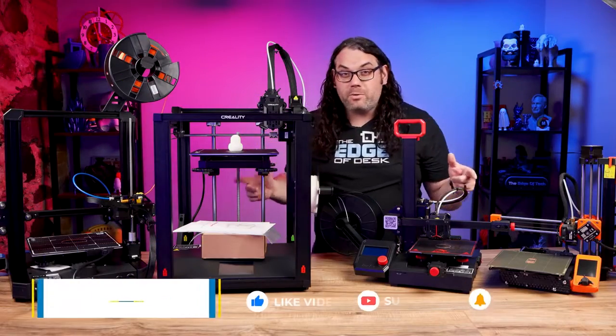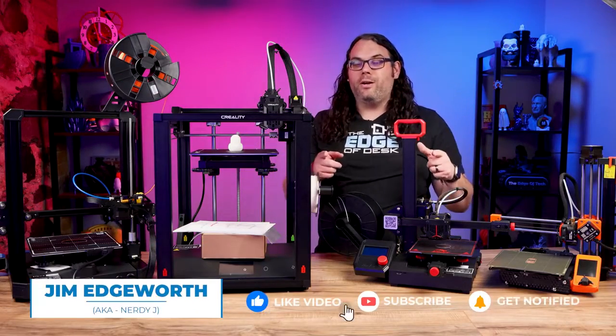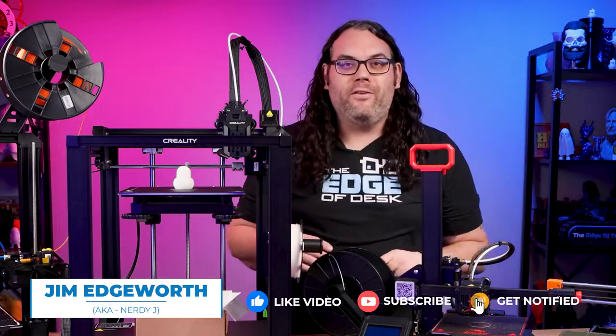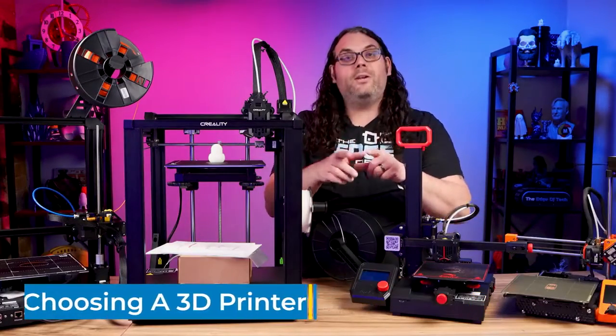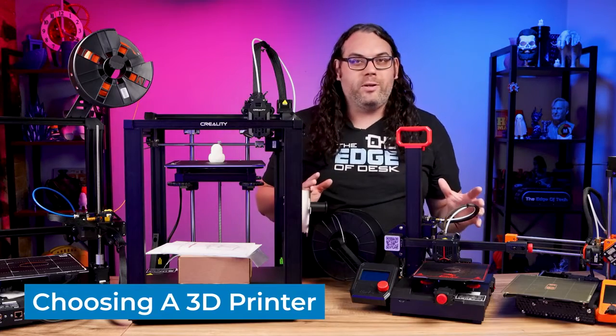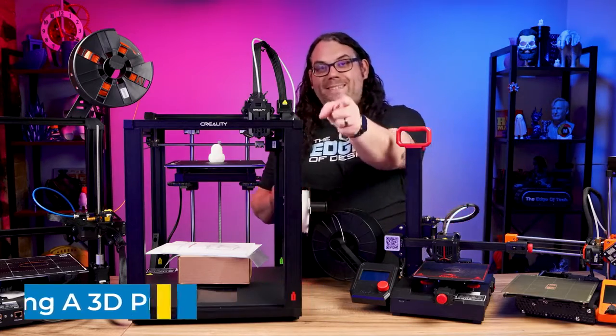Are you thinking about getting your first 3D printer but you don't know where to start? Don't worry, I've got you covered. In this video I'm going to go over some key factors for you to consider when you're choosing your very first 3D printer. My name's Jim and this is the Edge of Tech.